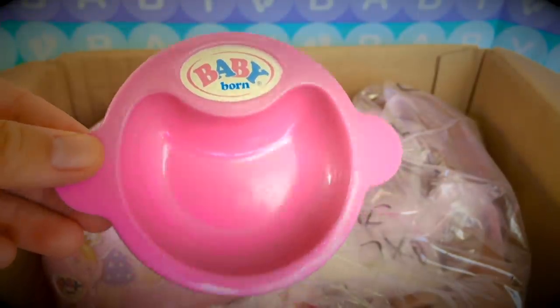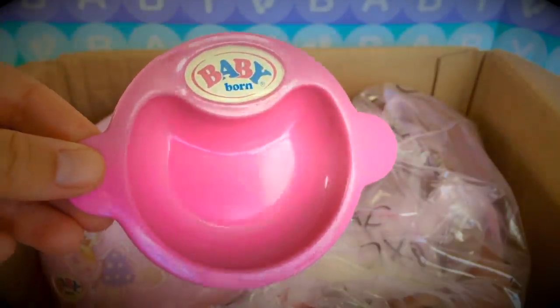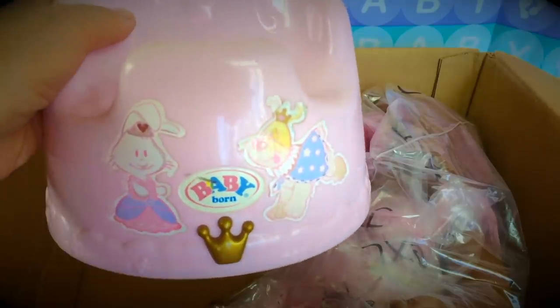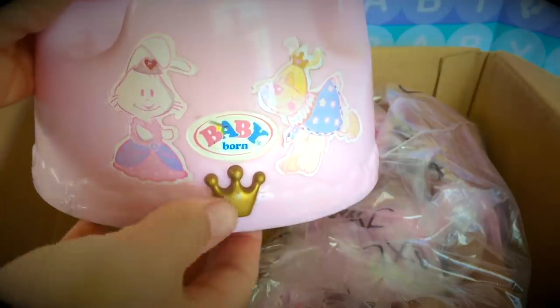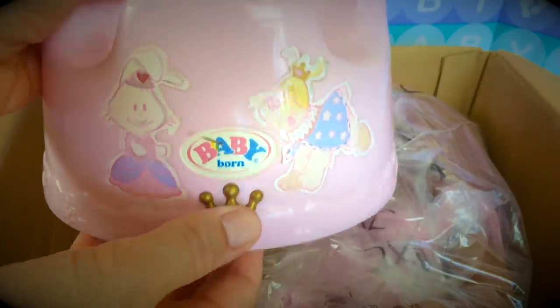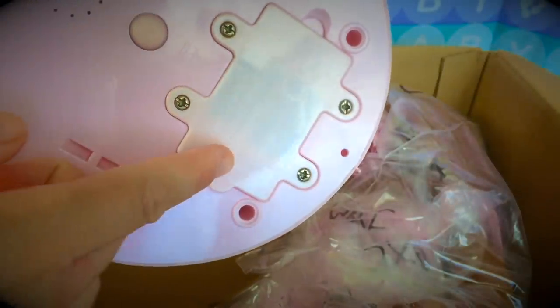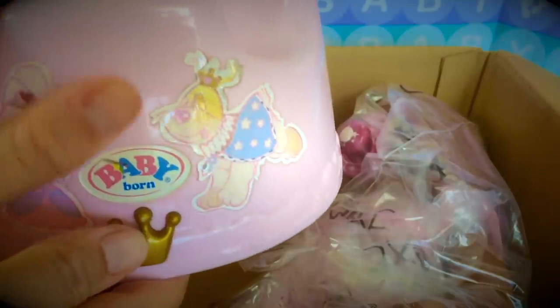Then we have a Baby Born bowl for feeding her cereal. And look at this — she came with a special potty. This one's supposed to be a musical potty. I think this is a button. Let's see if it works. I wonder if it needs batteries. I'm going to put some batteries in in a minute, but first let's take a look at the doll.